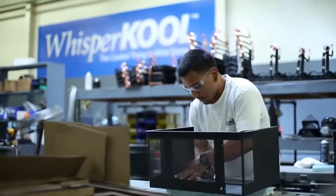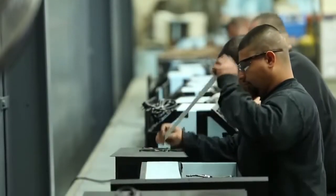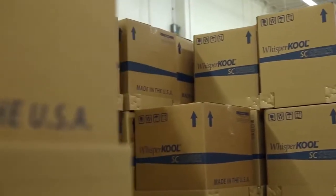At Whispercool, every cooling unit goes through a quality control inspection and testing to assure that it works flawlessly prior to packaging and shipment.